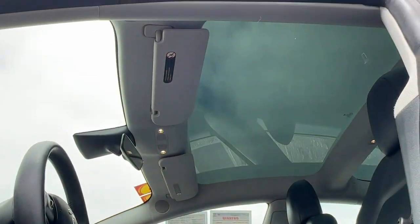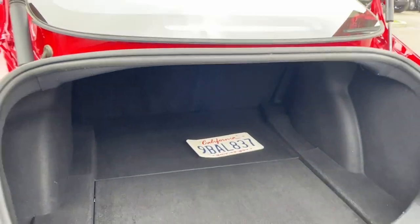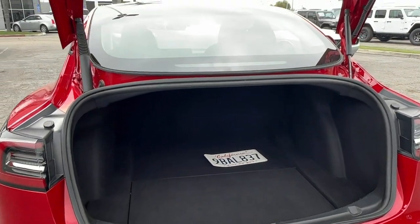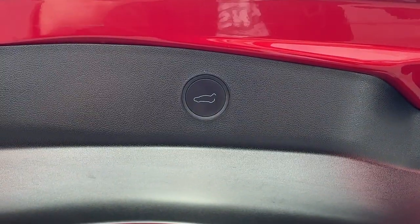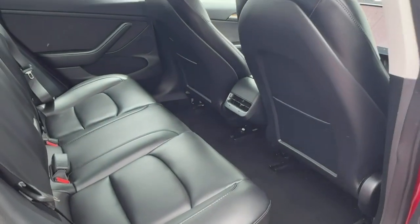Enthusiast-worthy performance meets future-focused efficiency in this captivating Model 3. See for yourself when you take it out for a test drive. Our professional staff looks forward to giving you excellent service. We'll see you next time. Thank you.